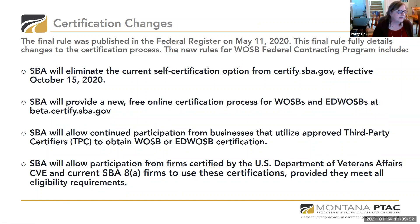I'll paste the website link in the chat. I'm also going to email the slideshow to all participants who joined today, so you'll be able to see any links and resources in that.